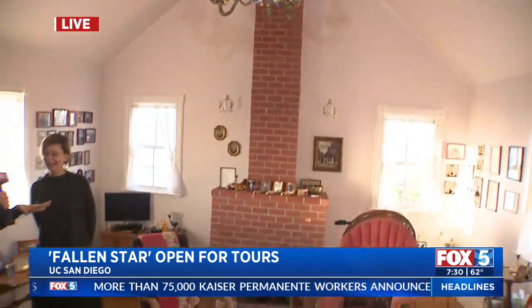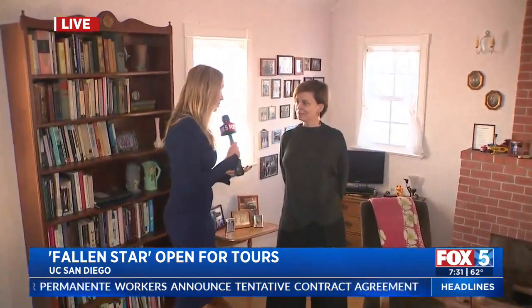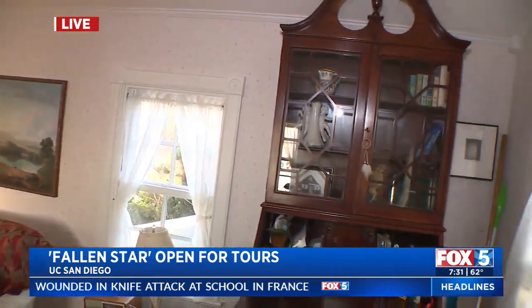Jessica, you're the curator of the Stewart Collection — this is one of the pieces. There are nearly two dozen pieces of artwork around the campus. It feels so bizarre. People feel this sense of vertigo. Kids love it, our students love it, because it's also a site to discuss a series of things around what is a home and what reminds you of home when you come from other countries to the campus.